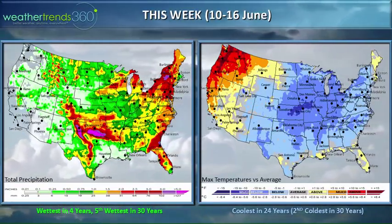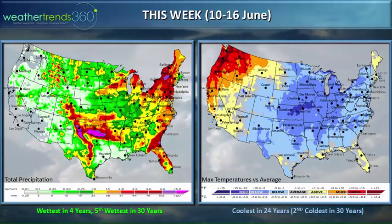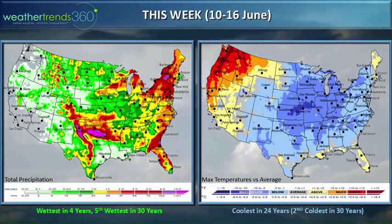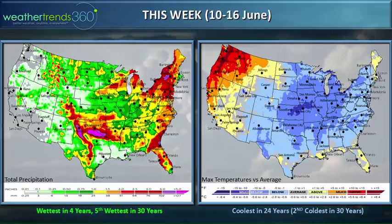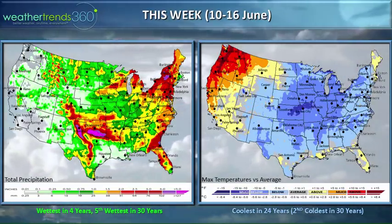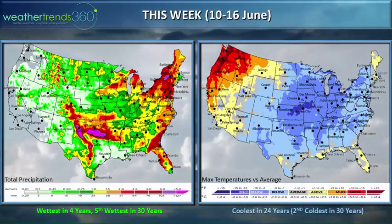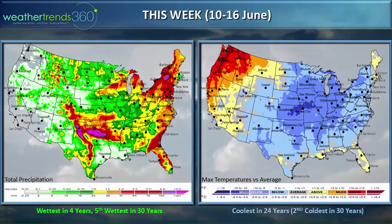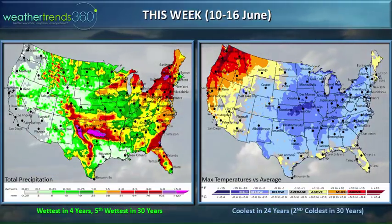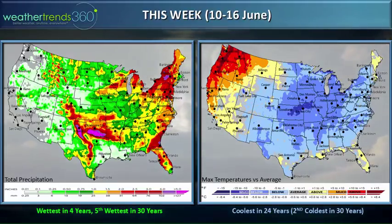Looking at this week, June 10 through 16 — it is the coldest in 24 years nationally for the eastern two-thirds of the country. Very hot still out in the Pacific Northwest. Overall, this is the second coldest mid-June period in 30 years. Rainfall is the wettest in four years nationally and the fifth wettest in 30 years. After a beautiful weekend in the northeast, we're going to get some very heavy one to three inches of rain over the next couple days, with another round midweek.